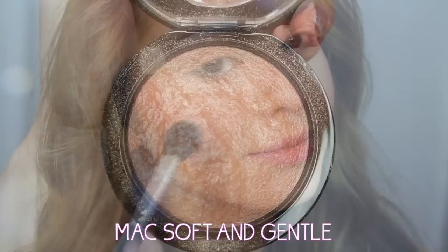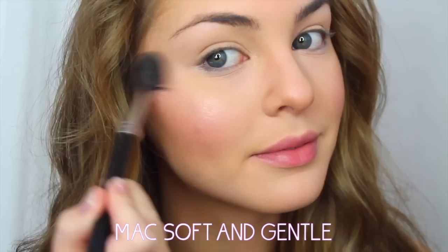Finally, I'm going in with my new favorite highlighter, Soft and Gentle from MAC, and I'm blending it onto my cheekbones, Cupid's bow, chin, and nose.